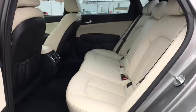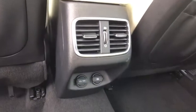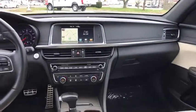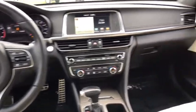Trip computer, power windows, rear window defroster, security system, panic alarm, overhead console, tachometer, brake assist. If affordable style and reliability are what you're looking for, this vehicle couldn't be more perfect.